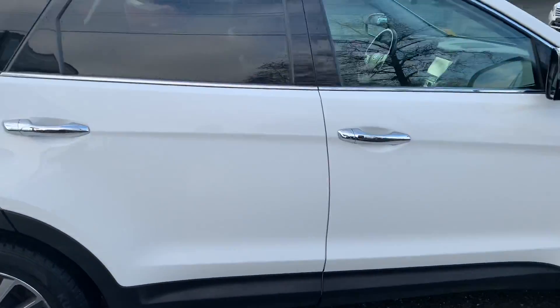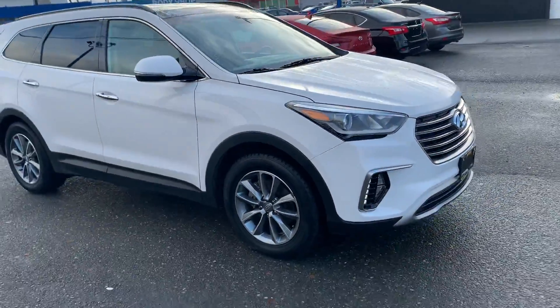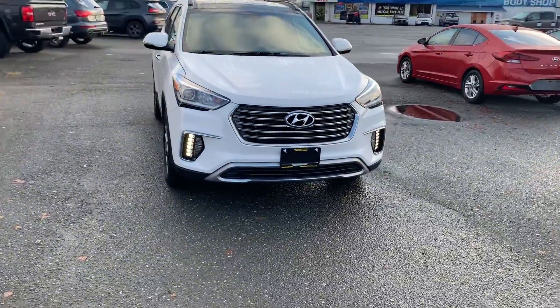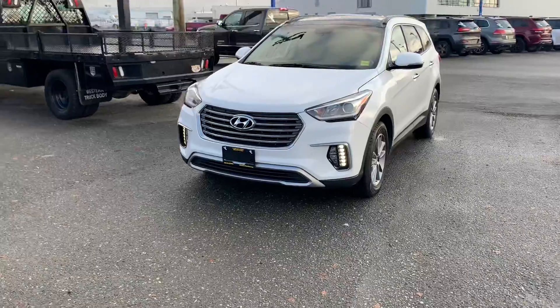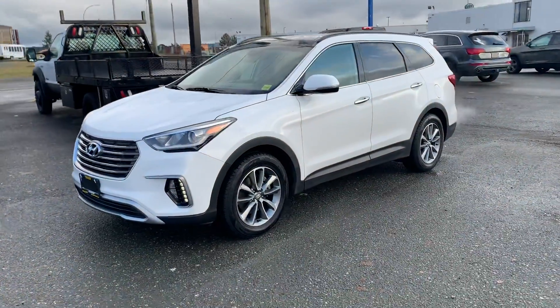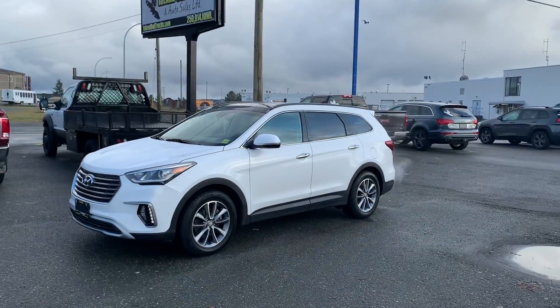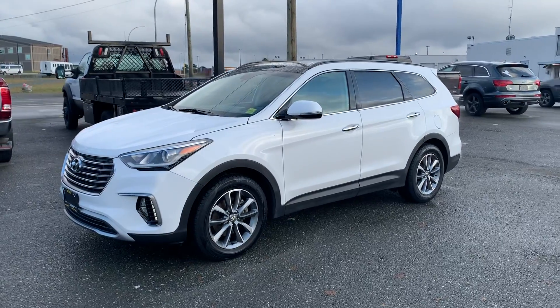So there you have it — a quick tour of this 2018 Hyundai Santa Fe XL Luxury, with 41,681 kilometers, lots of factory warranty, lots of options, and all-wheel drive. It's an absolute beauty. Come see us at Island Owl Truck and Auto Sales, or give me a call or text at 250-204-1132. Thanks!